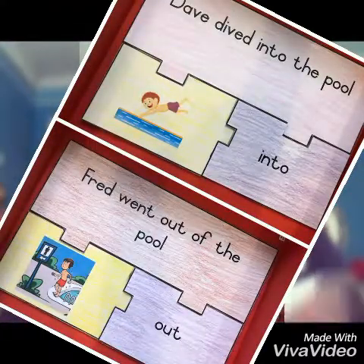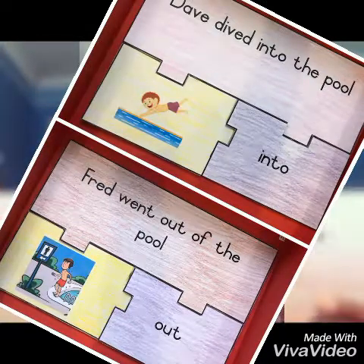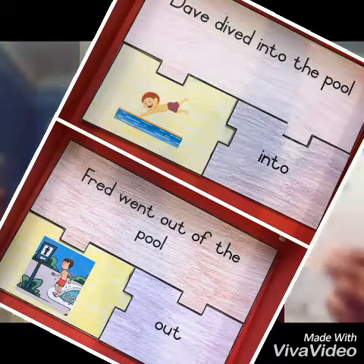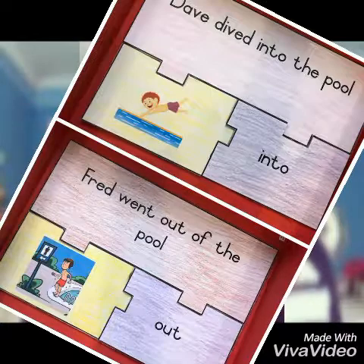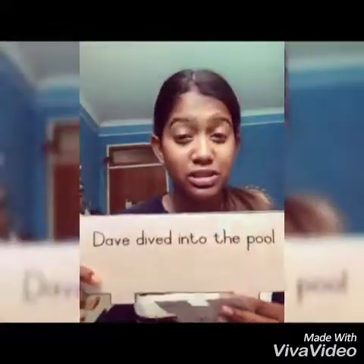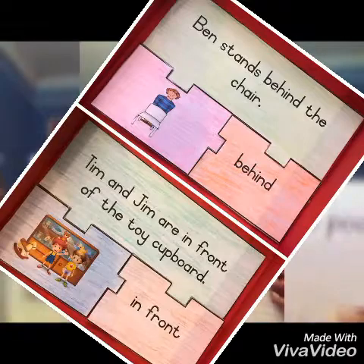Here is an example of the prepositions — there are ten prepositions and each one has a pair. This one is 'Fred went out of the pool,' with the preposition and a picture of Fred coming out of the pool. The pair is 'Dave went into the pool,' with the preposition 'into' and Dave going into the pool. It's fun because they have the picture so they can see it, and they have a sentence they can read from.